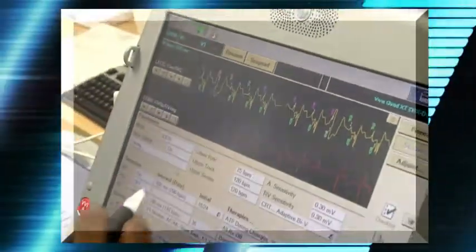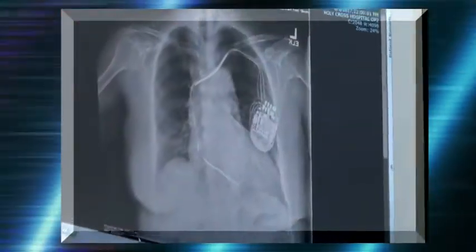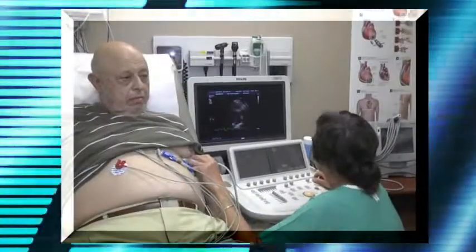Frequently we'll find that patients either have device settings that can be optimized or tweaked. Sometimes we'll find that there's a problem with the wires, which would necessitate a procedure to fix them. And rarely we might find that there are arrhythmias causing the patient's shortness of breath, in which case we would recommend an ablation for the arrhythmia. All of these are potential reasons why somebody could be a non-responder to their CRT device, and that's why we have this clinic available for our patients.